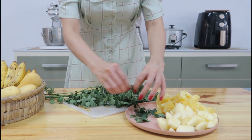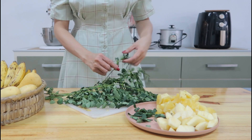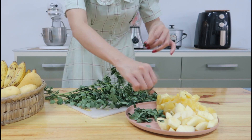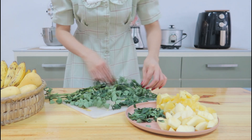Now the last ingredient that I'll be using is fresh malungai leaves, or moringa leaves. The vitamin C and vitamin K in moringa preserve and boost collagen, reducing premature signs of aging and repairing skin cells.